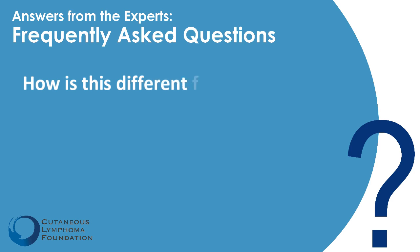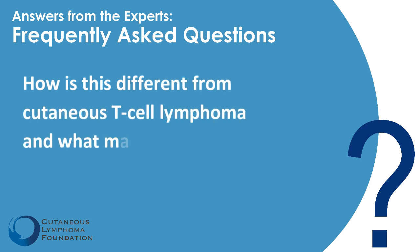How is it different from cutaneous T-cell lymphoma? Cutaneous T-cell lymphoma is a group of different conditions that all show up primarily in the skin as the first place, and they don't often go to other places. What makes this entity unique is that it's actually a systemic lymphoma that can show up in skin almost secondarily — so it's a little bit different the way that it presents.